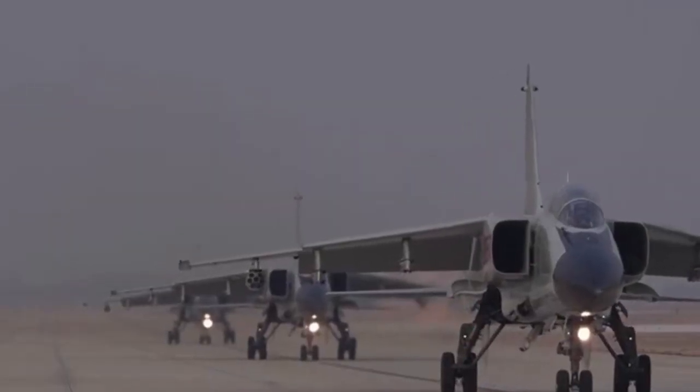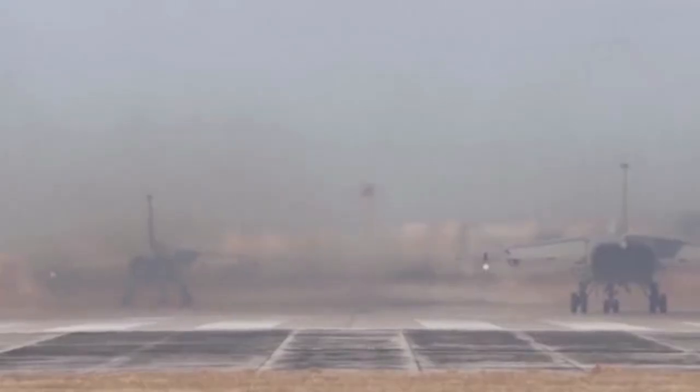Even with these issues, the JH-7 is still a successful anti-ship jet that has served the Chinese Navy for almost three decades. Now, with upgraded radar and weapons, the JH-7A is taking on the ground attack role it was initially designed for.